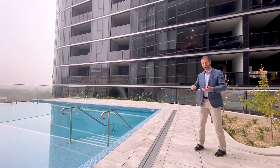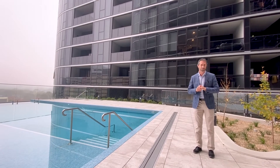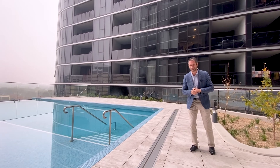Folks, this is such a neat package — a really new, modern, contemporary building with all the bells and whistles. Two bed, two bath, and two car spaces — it's the perfect package. We hope you get a chance to come and check it out yourself.